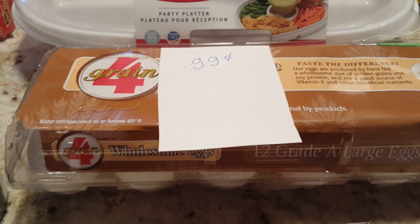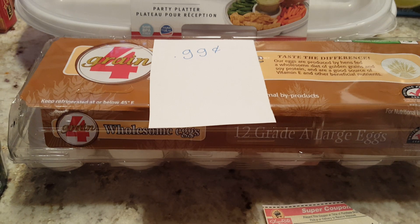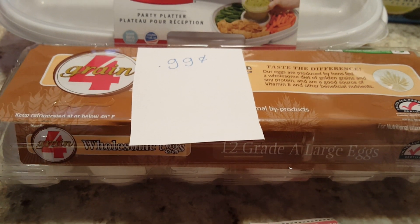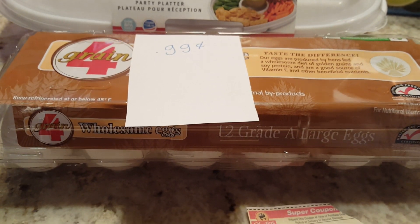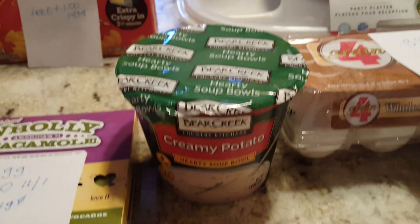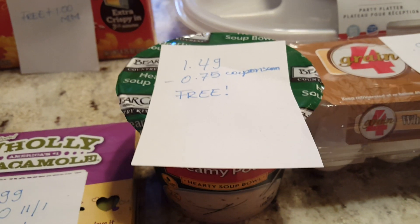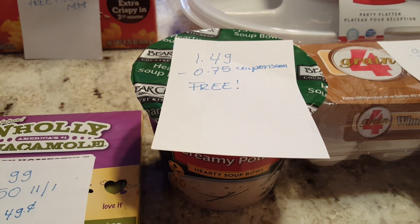The four-grain eggs are $0.99 if you have the coupon; if not, you'll pay $1.99. If you were able to print the $0.50 coupon from SmartSource.com, that would make them completely free. I can't print those coupons for some reason, so it cost me $0.99. We've been having this deal forever. The Bear Creek soups are $1.49, and there are printable coupons at coupons.com for $0.75, making them completely free.